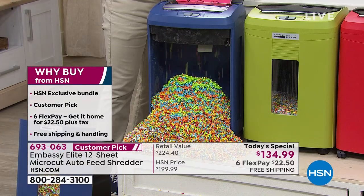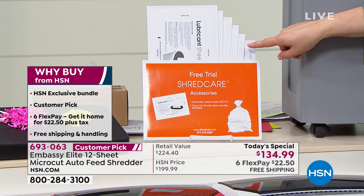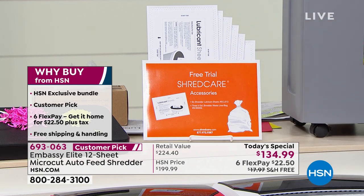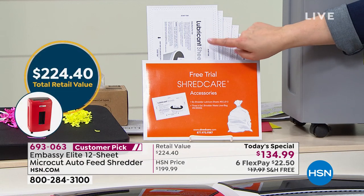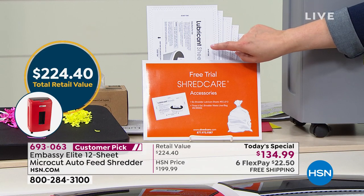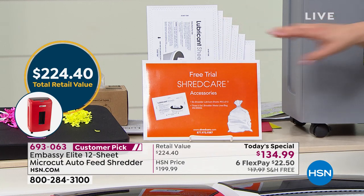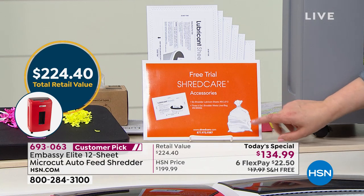Everyone today gets six lubricant sheets. How often do you put one through? I do it about once a month. You'll also get six of these right out of the box so we want to make sure your gears are running properly. Keep those gears lubricated — we do have extras to buy here at HSN. I recommend getting that box of extra lubricant sheets because you always want that machine nice and well-oiled.